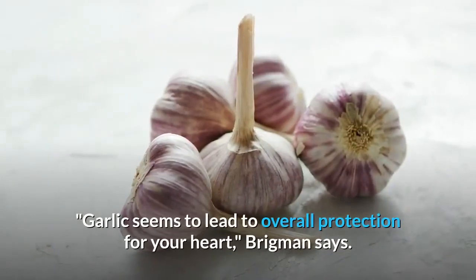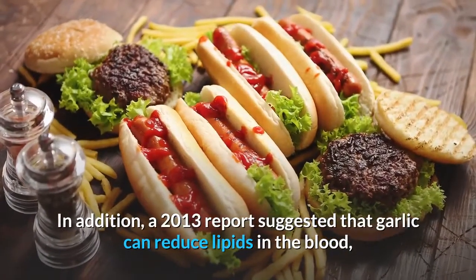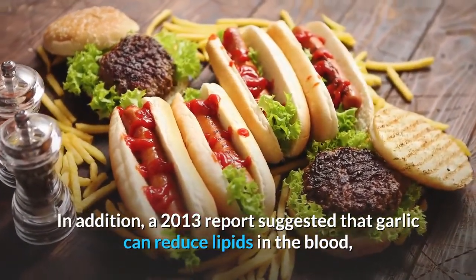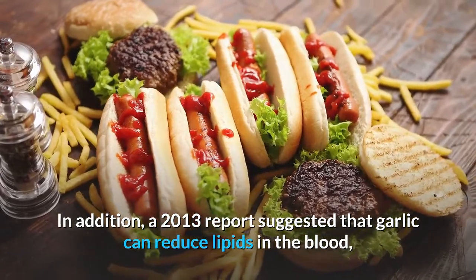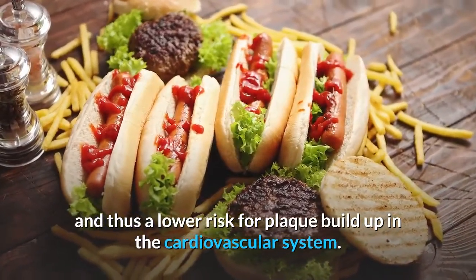Garlic seems to lead to overall protection for your heart, Brigman says. In addition, a 2013 report suggested that garlic can reduce lipids in the blood, which means lower cholesterol and thus a lower risk for plaque buildup in the cardiovascular system.